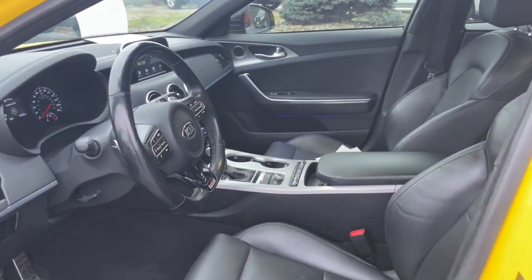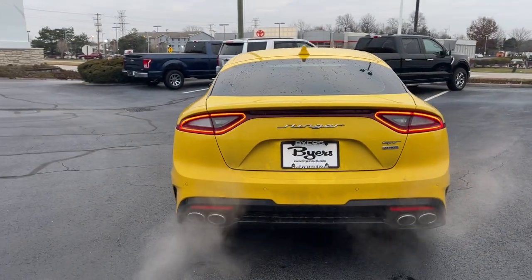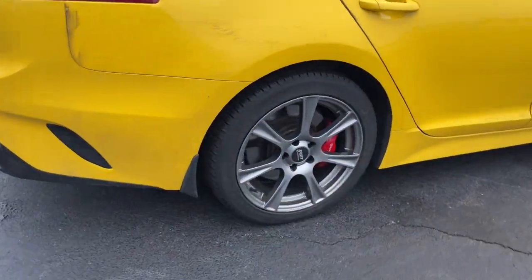Keyless entry, all-wheel drive, backup camera, power passenger seat, satellite radio, keyless start, heated mirrors, multi-zone AC, power driver seat, steering wheel audio controls.